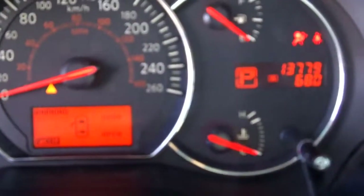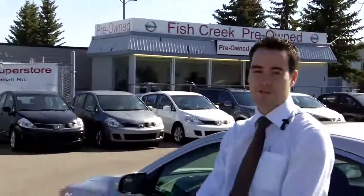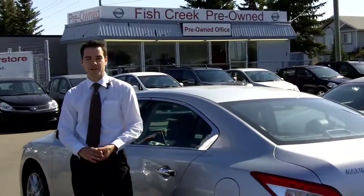Just so you know, only 13,779 kilometers on this Maxima. It's a great vehicle — it's not going to last long. For more information on this vehicle or any others, head down to drivingcalca.com or check us out at Fish Creek Nissan.